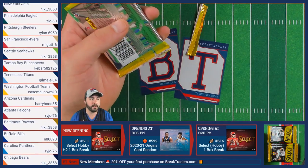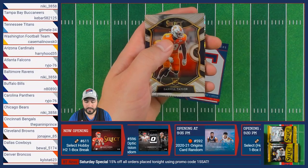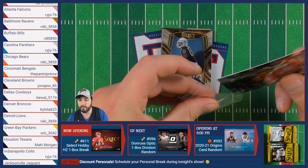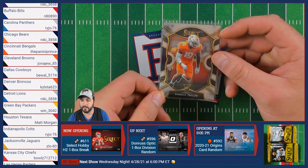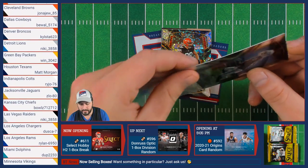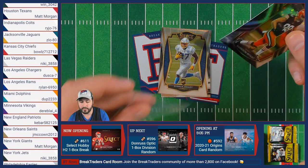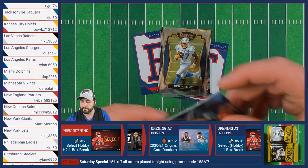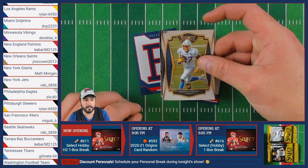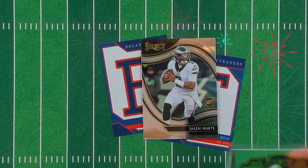Let's get into this first pack of break number 611. We have James Connor of the Steelers, followed by a Darrell Taylor of the Seahawks RC and a Henry Ruggs III RC. That Henry Ruggs going to Nick and Darrell Taylor going to Nick as well. Followed up by a Harrison Bryant Disco RC — that's a nice looking card and a nice rookie tight end. Followed by Joshua Kelly. Harrison Bryant going to Jonathan, with the Joshua Kelly going to Dustin. Our last card in this pack is the Jalen Hurts field level, and that's going to be going to the Eagles and Alyssa.